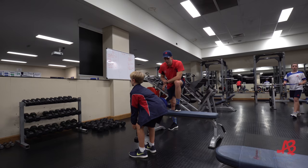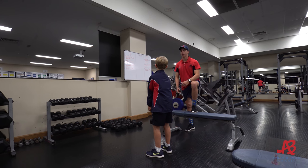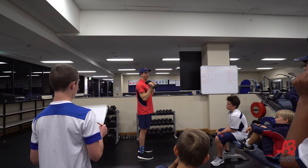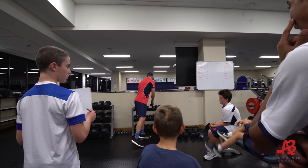Whether it be in sport, outside of sport, or just everyday life — the whole point of this part of the program is to get them stronger, get them moving better, and therefore improve their sport overall.